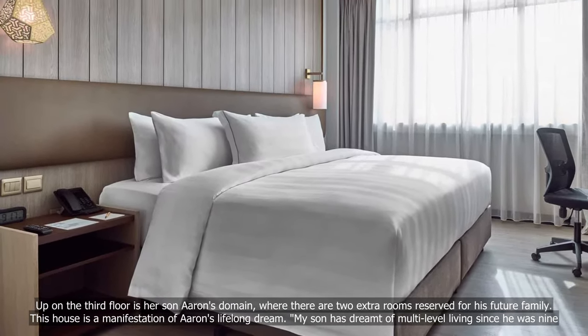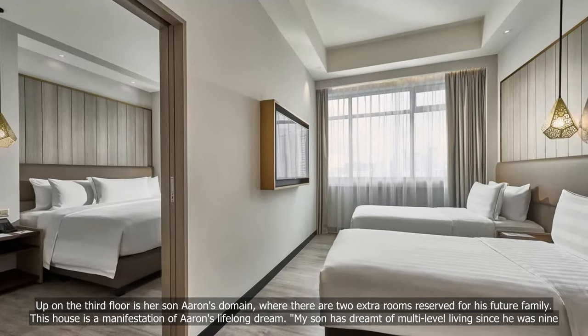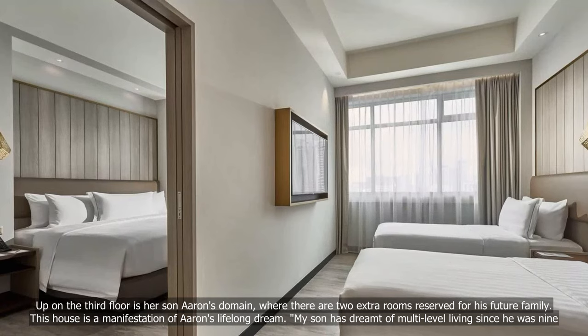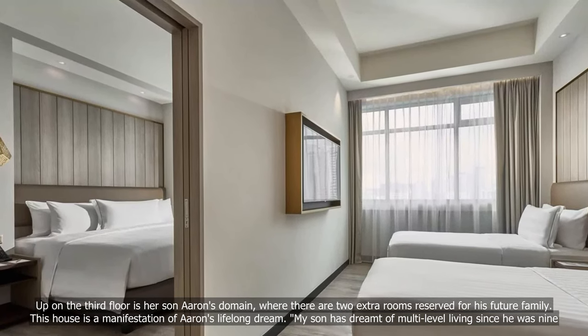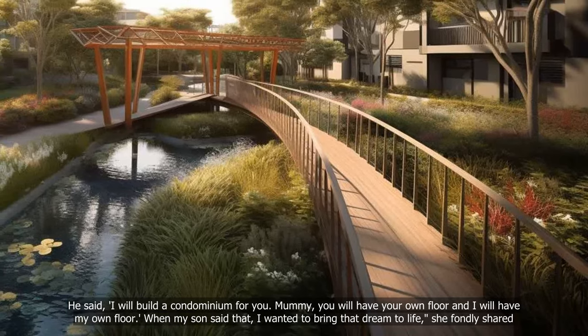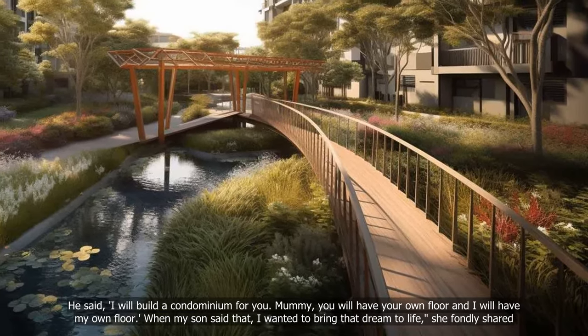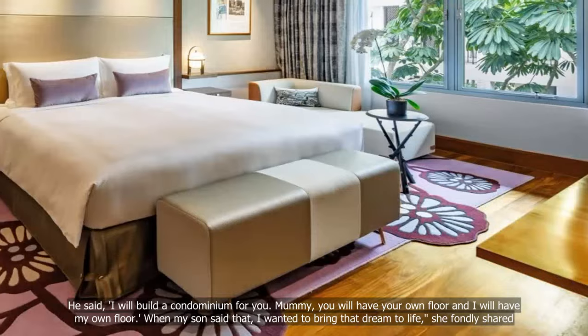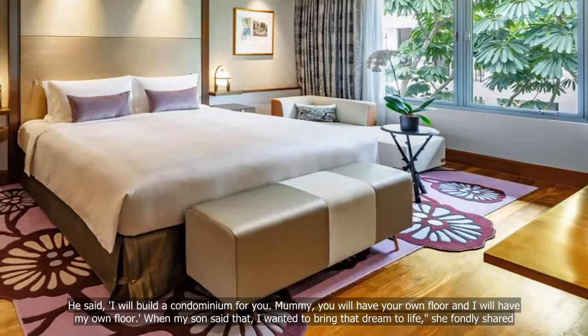Up on the third floor is her son Aaron's domain, where there are two extra rooms reserved for his future family. This house is a manifestation of Aaron's lifelong dream. My son has dreamt of multi-level living since he was nine. He said, 'I will build a condominium for you, Mommy — you will have your own floor and I will have my own floor.' When my son said that, I wanted to bring that dream to life, she fondly shared.